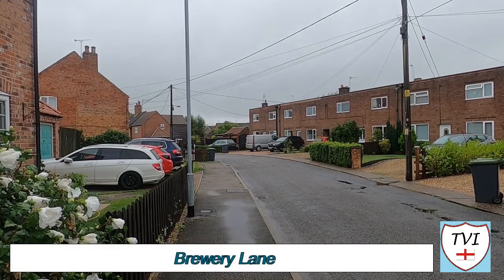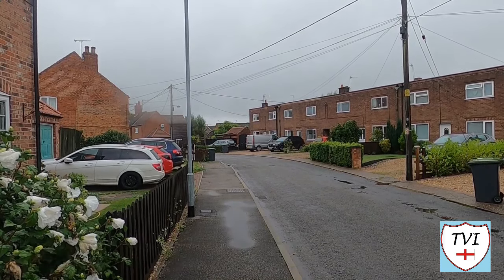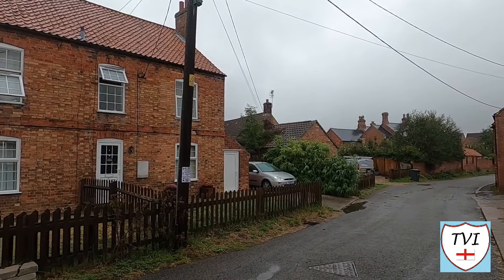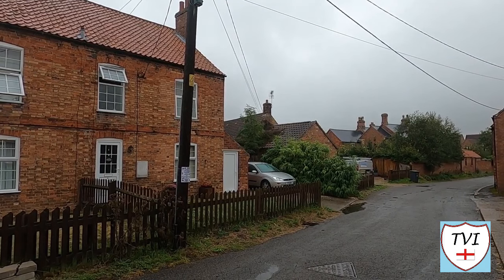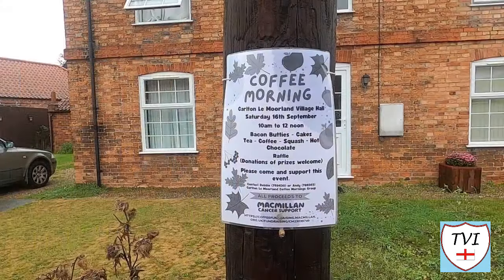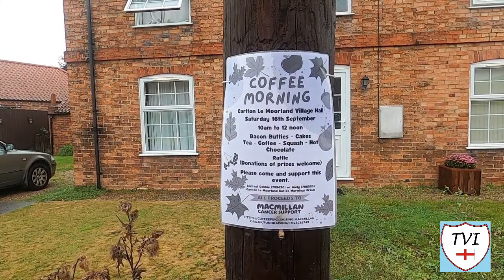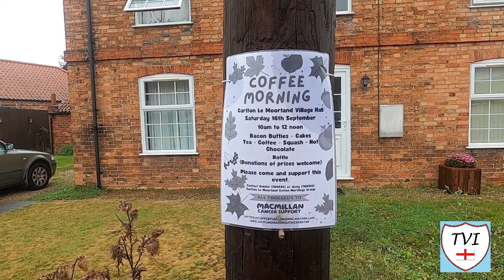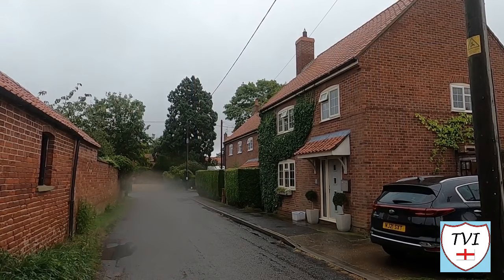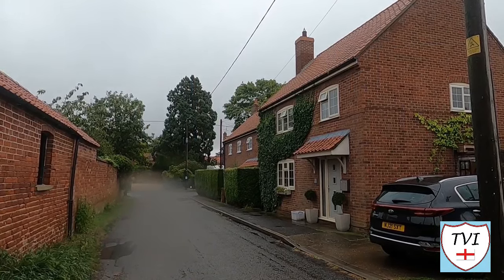With a name like that, you'd have thought it would be pretty easy to find some stuff about this area — but clearly not. If Carlton had a brewery, which I think is likely, there are no written historical records of one. That's one for you guys to fill in. The local community spirit seems to be good, if this flyer advertising a coffee morning at the village hall is anything to go by. There's not much more than just a handful of houses as Brewery Lane winds its way back towards the high street.